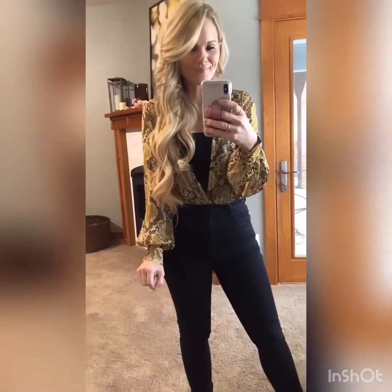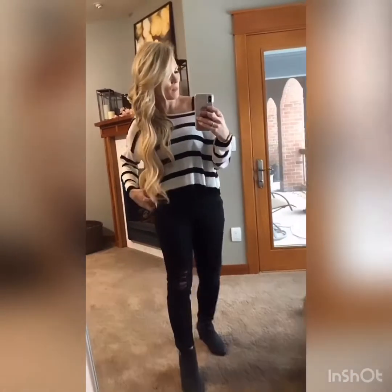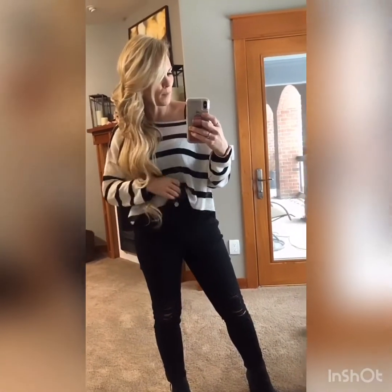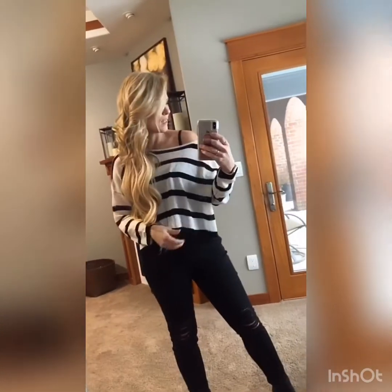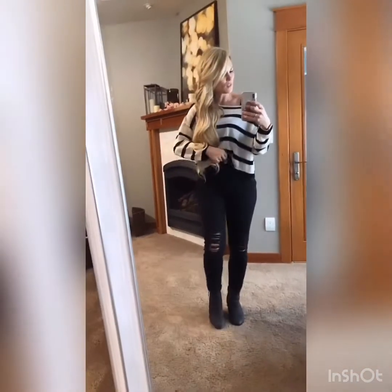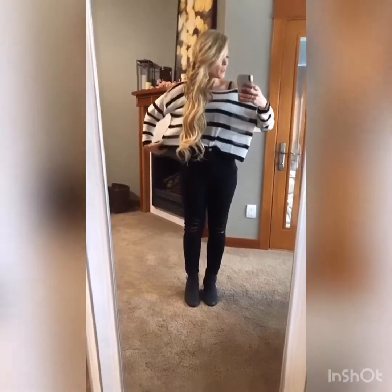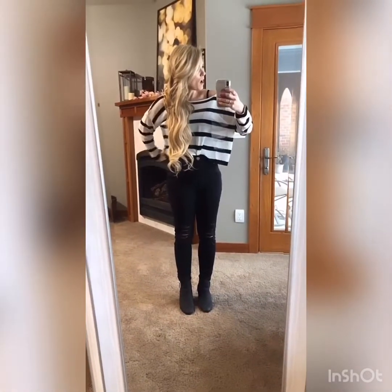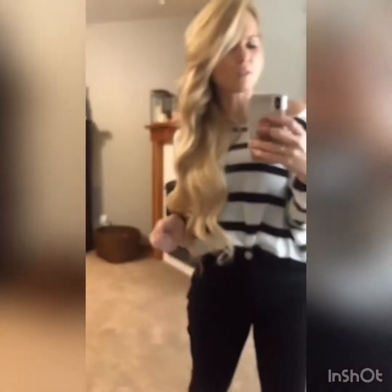I got this top from Revolve in a medium — I'm glad I did because it is cropped. I just paired a black tank underneath and it's nice enough to go out in. You can tuck it in just a tiny bit. It's a medium, fairly wide, and it's a really cute gauzy material, so you definitely want something underneath it — but it's extremely cute.